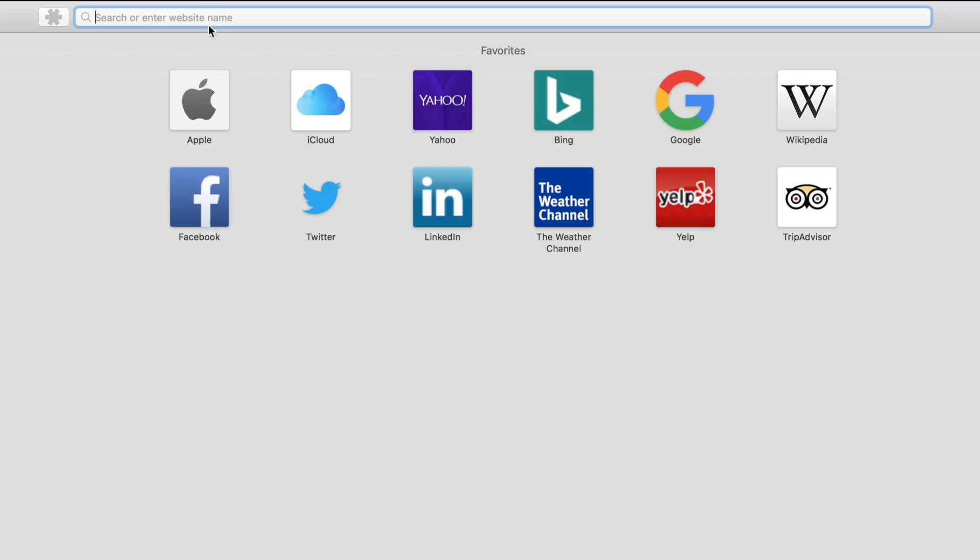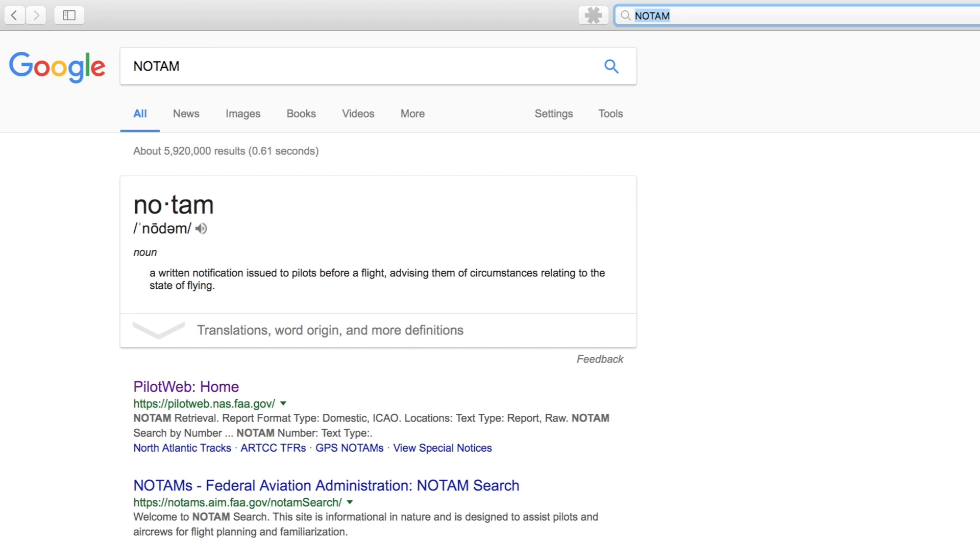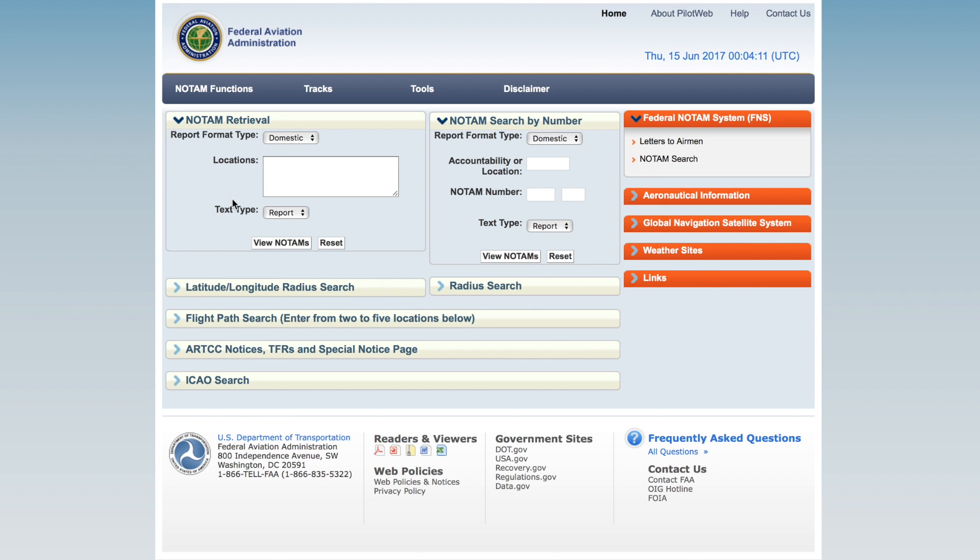First, we need to know where to find a NOTAM. Go up to the search bar and type in NOTAM. Press enter and choose one of the very first links — it should be named Pilot Web. This is the FAA's officially sponsored website. I'm going to type in the identifier for our area, which is near Seattle. You'll have to find the identifier for yours to be able to view the local NOTAMs.